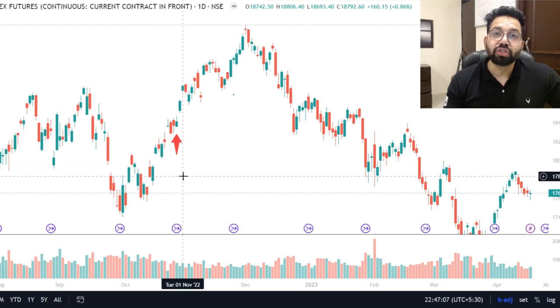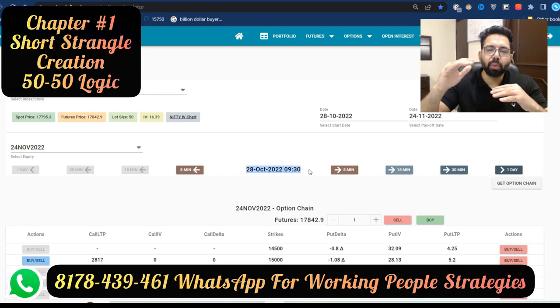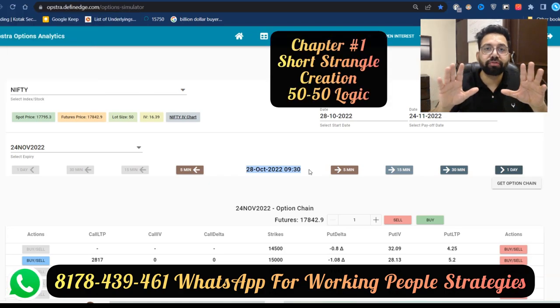Let's start now. It's October 28th and we are starting fresh. As a rule, we will sell a call option and a put option that are each trading around 50 in premium. In our back-testing we have seen that selling a premium around 50 works the best. One more thing — how much margin does it take to create a short strangle? Approximately 90,000 to 95,000. Keep that in mind.